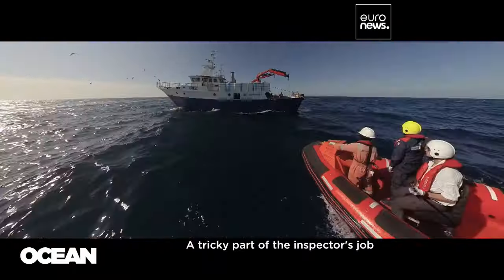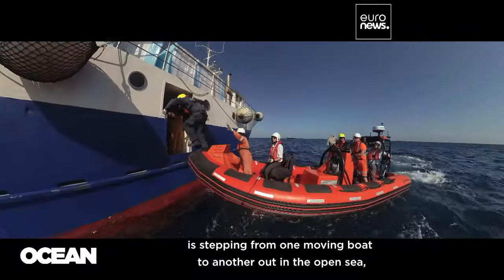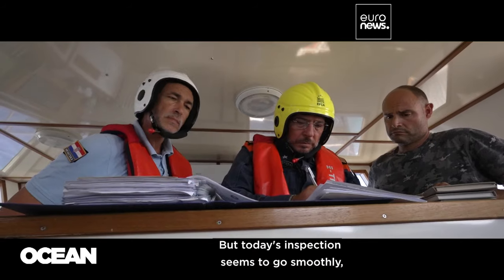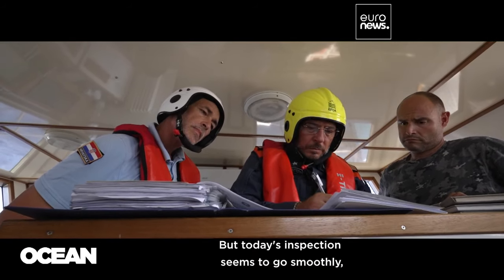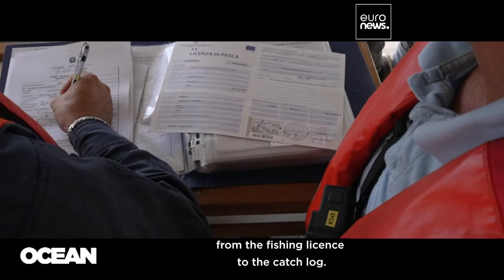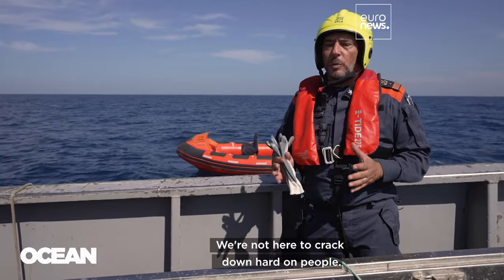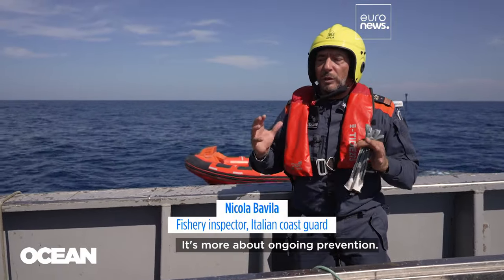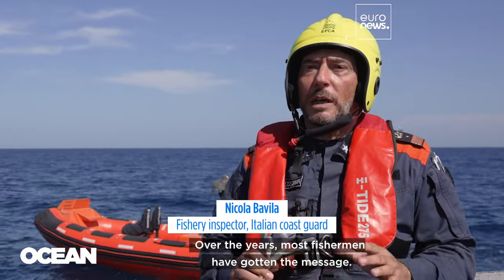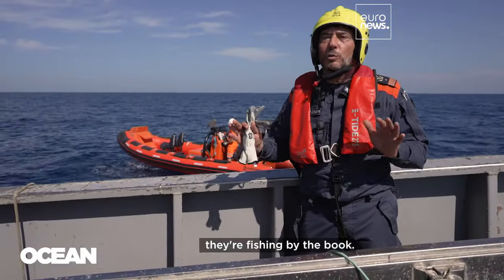A tricky part of the inspector's job is stepping from one moving boat to another out in the open sea, and that's even more challenging in bad weather. But today's inspection seems to go smoothly, starting with the paperwork. Everything's in check, from the fishing license to the catch log. We're not here to crack down hard on people — it's more about ongoing prevention. Over the years, most fishermen have gotten the message. They're open to inspections and, more importantly, they're fishing by the book.